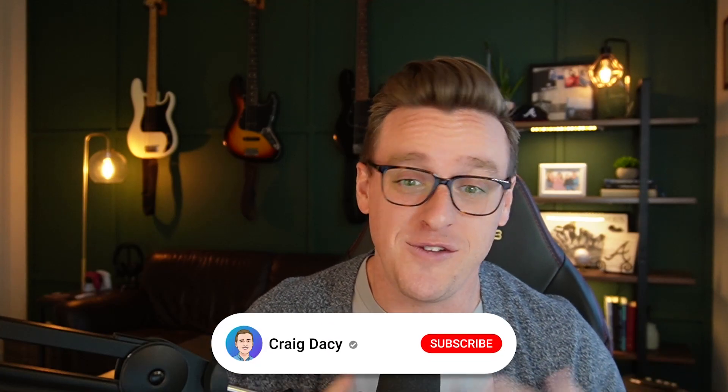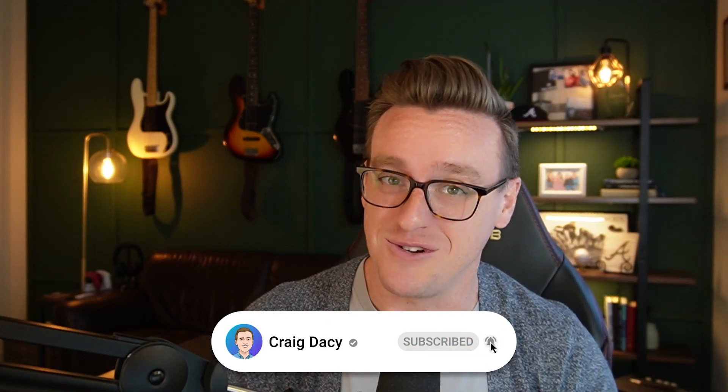If you enjoyed this video and found value in it, be sure to like and subscribe. And if you are new to EveryDollar, we do have a complete walkthrough tutorial — I'm going to link to that video right here so you can go watch that next. We'll see you next week.